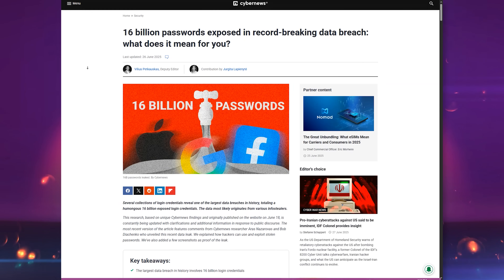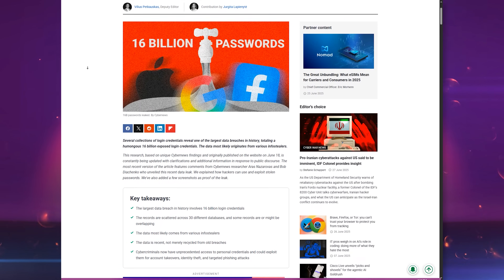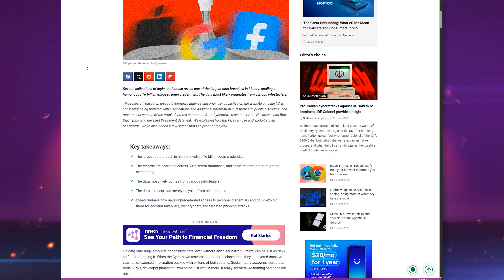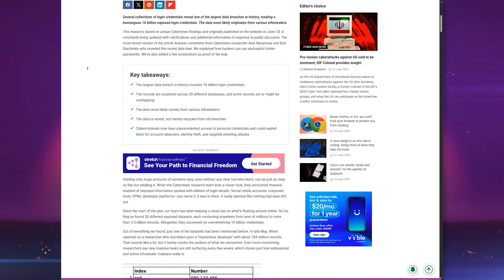So here's the deal. Security researchers from CyberNews stumbled across 30 exposed databases holding a collective 16 billion records. And before you panic — no, this was not Apple, Google, or Facebook themselves getting hacked directly.